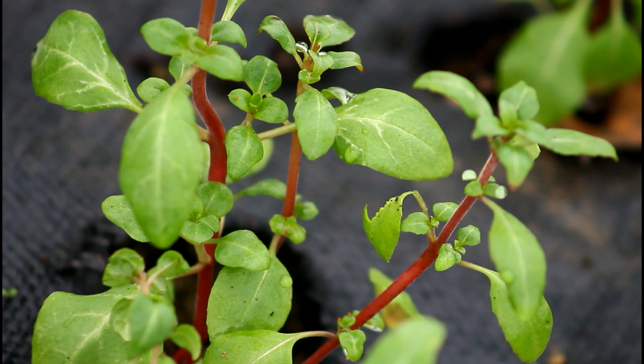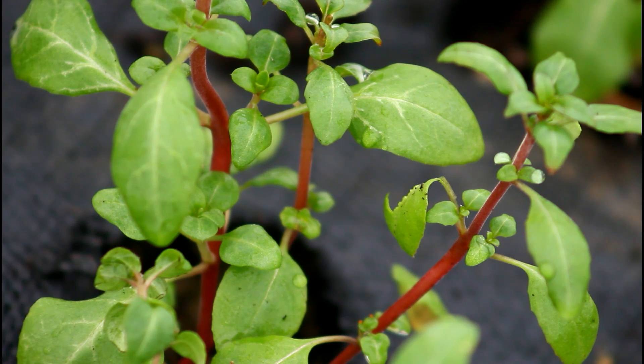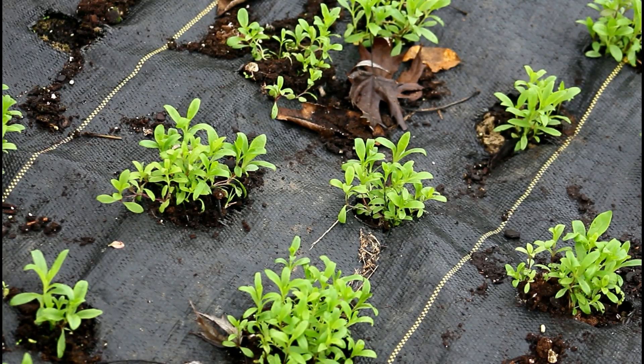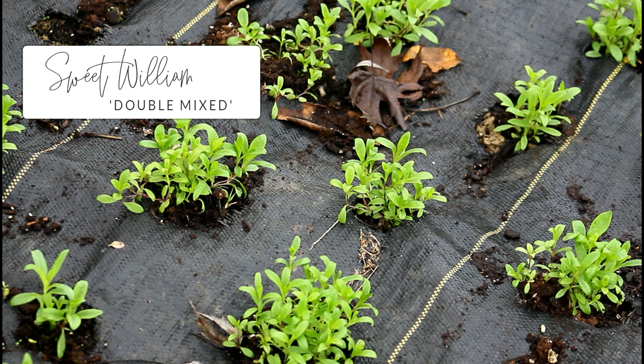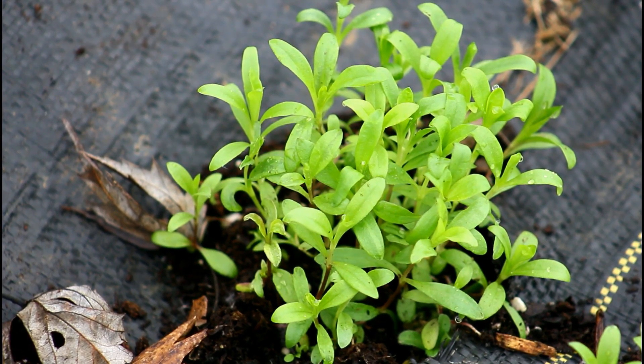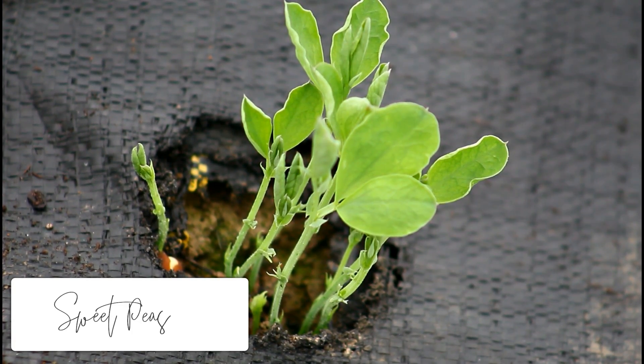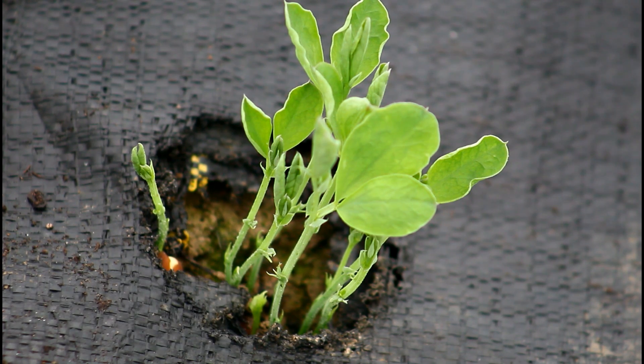Other things going on in the hoop house: the godetia, or Farewell to Spring clarkia — kind of like a wildflower — is still alive and putting on new growth. I just love the pinks and different colors; it is so pretty. The feverfew is doing great. Feverfew is very cold tolerant in my zone and doesn't need a hoop house, but this hoop house takes up the entirety of my backyard, so pretty much any plants I had went in here. So technically the feverfew doesn't need it, but it's getting it anyway — hooray!